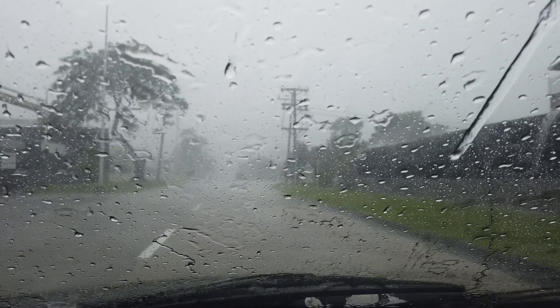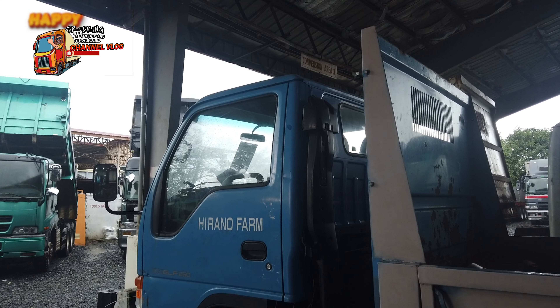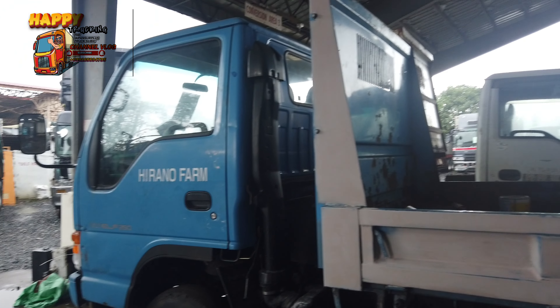It's a tough situation now. It's a lot. I have no visibility.